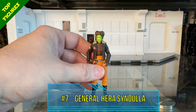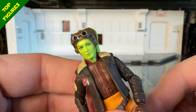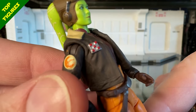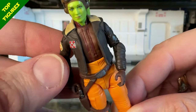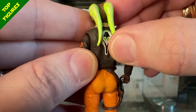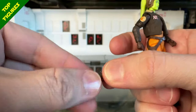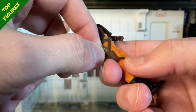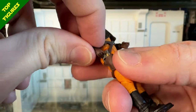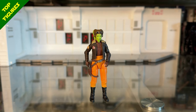Next up at number 7 I have General Hera Syndulla — maybe one of the pleasant surprises of 2023. She looks amazing: great head sculpt, I love the goggles on her helmet, the details and decals on her jacket, and the jacket itself is separate with nice artwork on the back. Even her blaster pistol has paint apps, which looks really good for a relatively small gun. I'm not sure why my expectations were so low — maybe because I didn't love how she was portrayed in the Ahsoka series — but really, they could not have done a better job. A truly excellent figure.